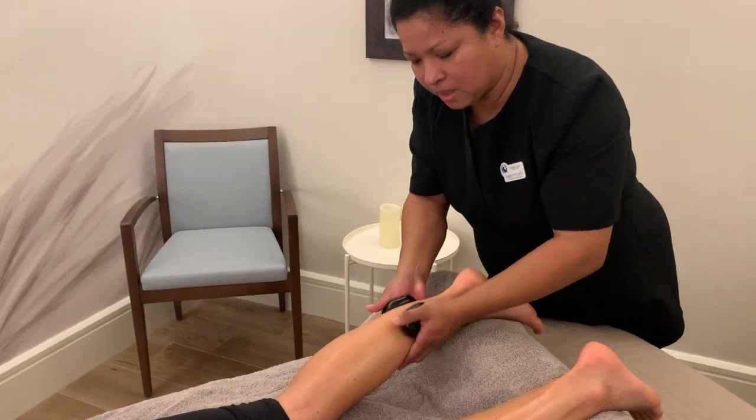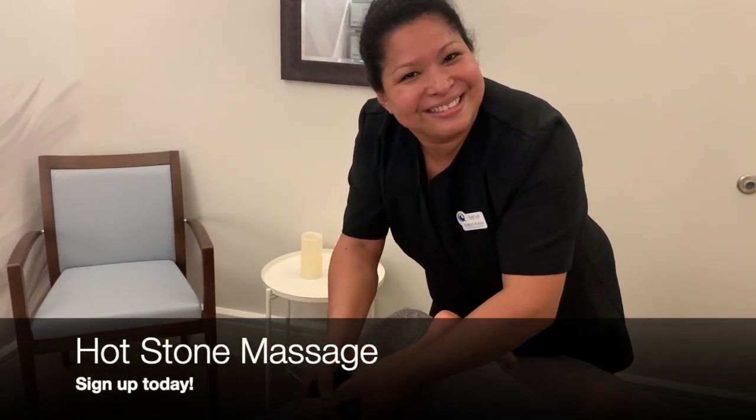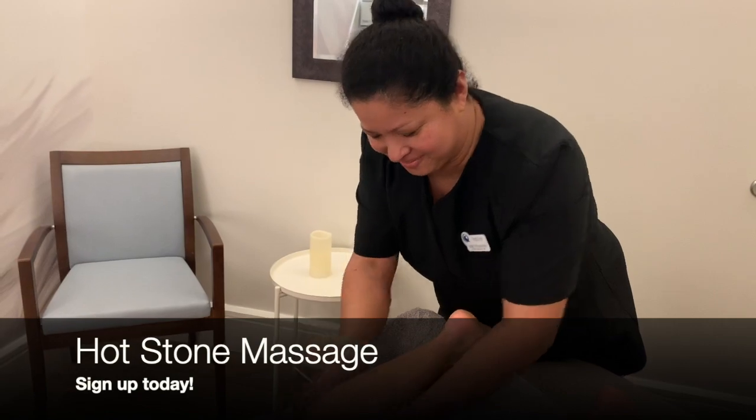How do I sign up for this? You just need to call us at Royal Creek Spa and we'd love to help assist you. Thank you so much, Shirley.